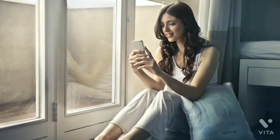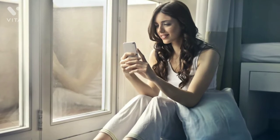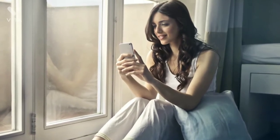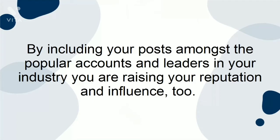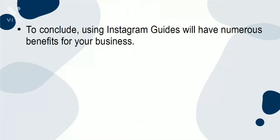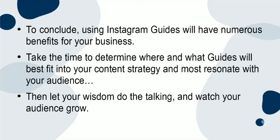Additionally, you can use guides to share content from other creators. This is a great way to not only build relationships with other brands, but also to insert yourself into the in-crowd. By including your posts amongst the popular accounts and leaders in your industry, you're raising your reputation and influence too. To conclude, using Instagram Guides will have numerous benefits for your business. Take the time to determine where and what guides will best fit into your content strategy and most resonate with your audience. Then let your wisdom do the talking and watch your audience grow.